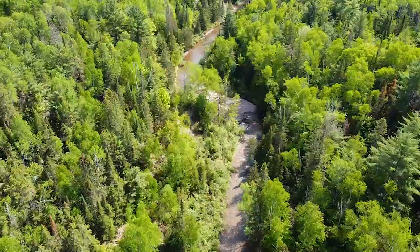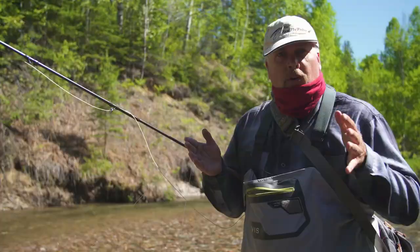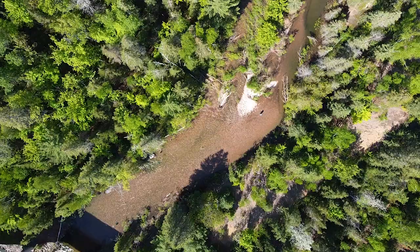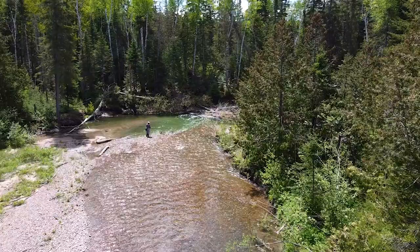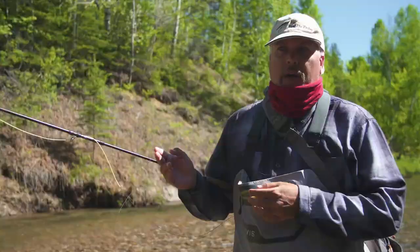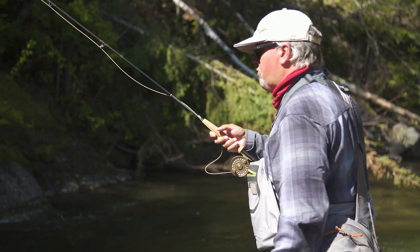We decided to switch it up a little bit today. As we've been exploring the area we've been finding these beautiful little trout creeks. We decided let's get out of the sun, let's get in our waders, and let's look for some brookies and some rainbows and explore this gorgeous area. If you look around, we're the only people up here — we have the whole river to ourselves and you can explore for as long as you want. It's absolutely beautiful.